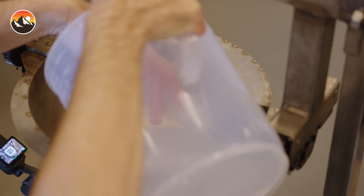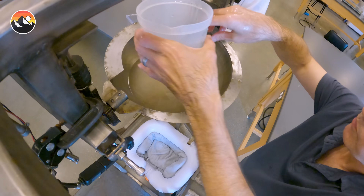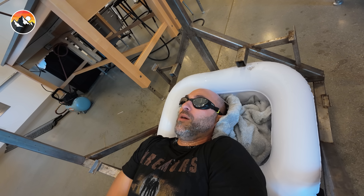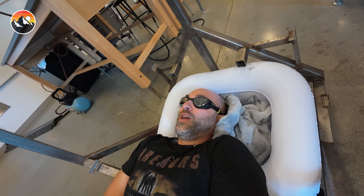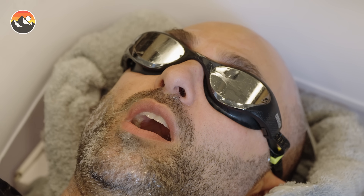Alright guys, we're getting ready for the second slime drop. We have now put in the maximum amount of literage that has ever been put in the cauldron to drop straight onto my face. Alright Pat, are you ready? Oh yeah. Here we go. One, two, three — release the slime.